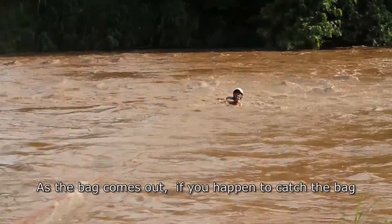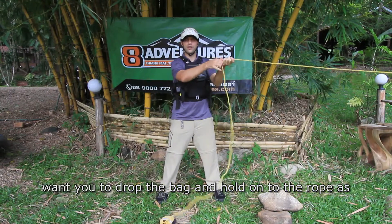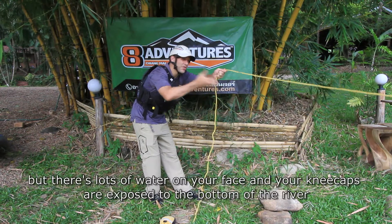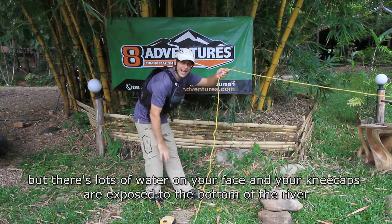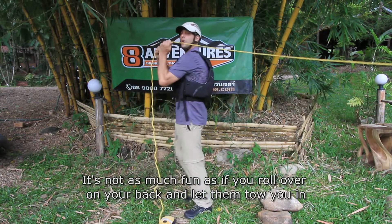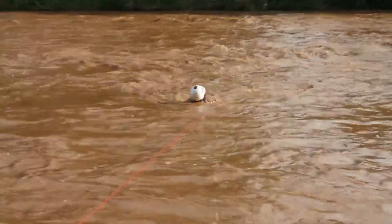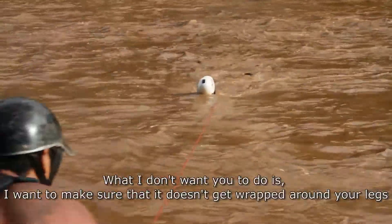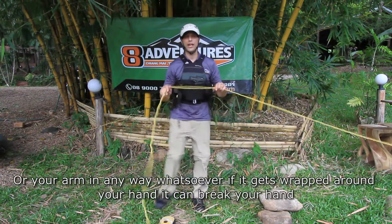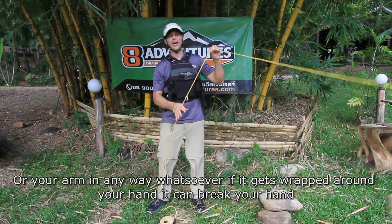As the bag comes out, if you happen to catch the bag, drop the bag and hold onto the rope. As they pull you in, you can face forward, but there's lots of water on your face and your kneecaps are exposed to the bottom of the river. It's much better to roll over on your back and let them tow you in. Make sure the rope doesn't get wrapped around your legs or your arm — if it gets wrapped around your hand, it can break your hand.